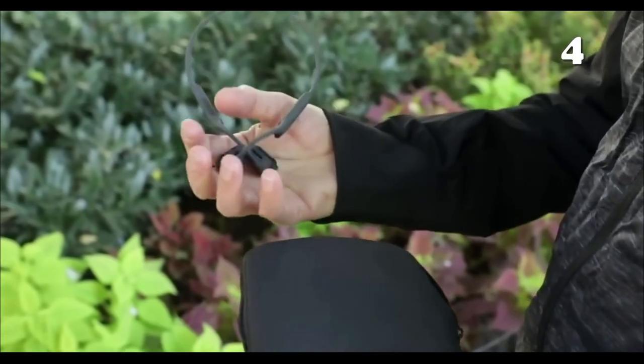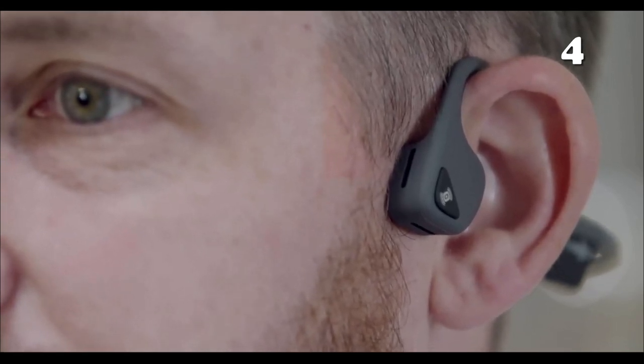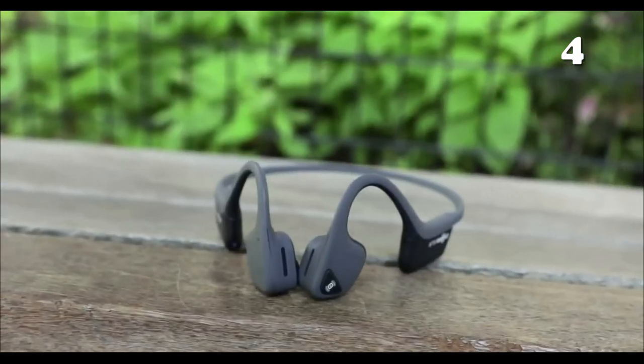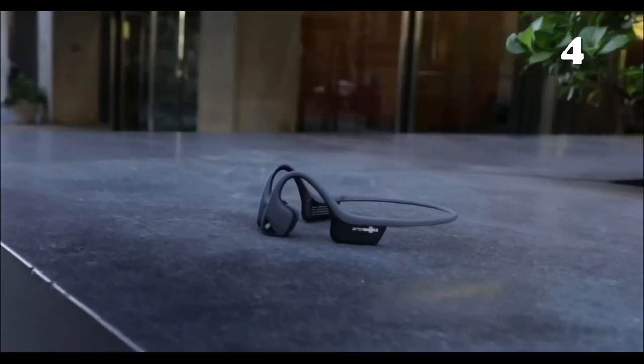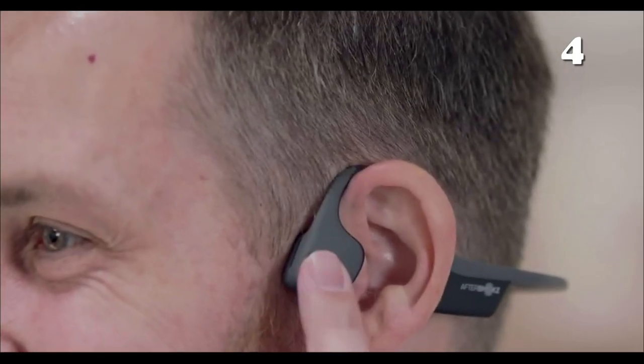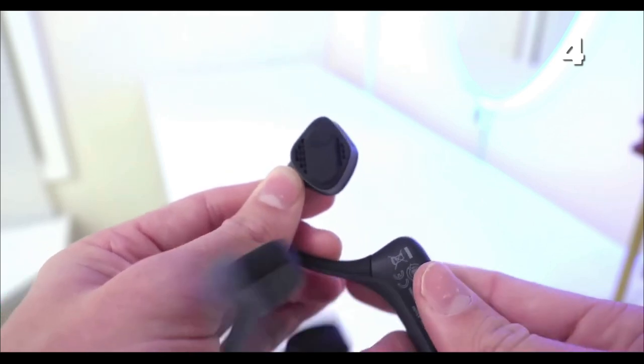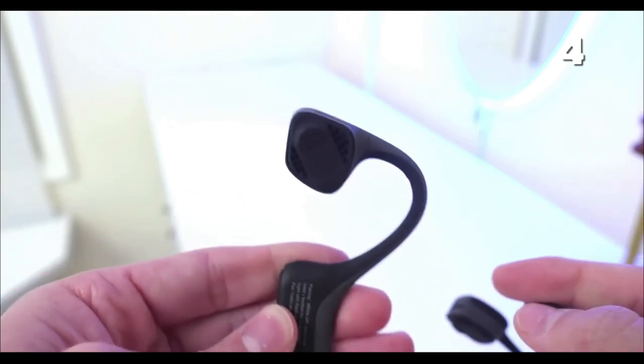Listening to music so loud that you can't hear your thoughts is surely one of the best feelings in this world, but sometimes you need to be aware of your surroundings as well. The unique thing about these Bluetooth headphones is that they rest on your cheekbones, so you can enjoy music through your bone conduction while your ear canal is free, and you can have a check of the surroundings as well.